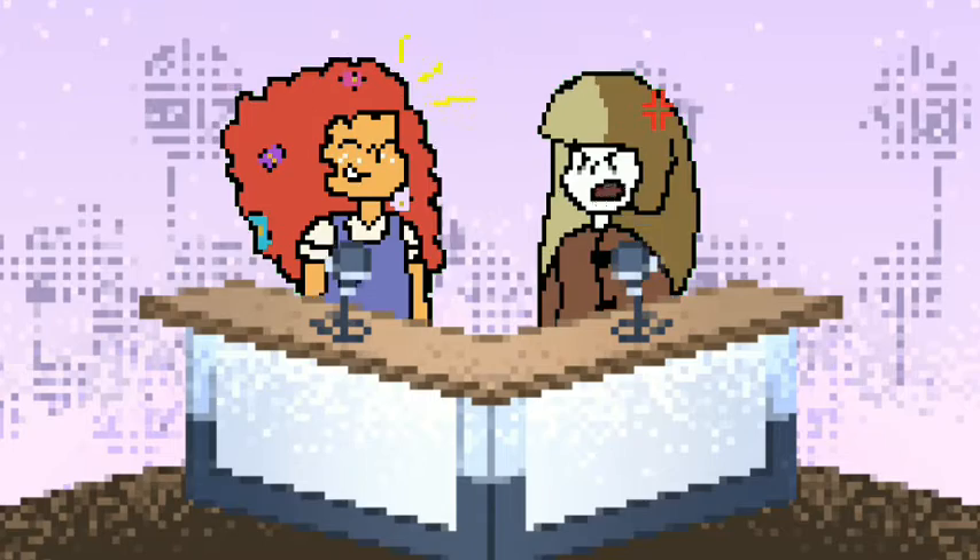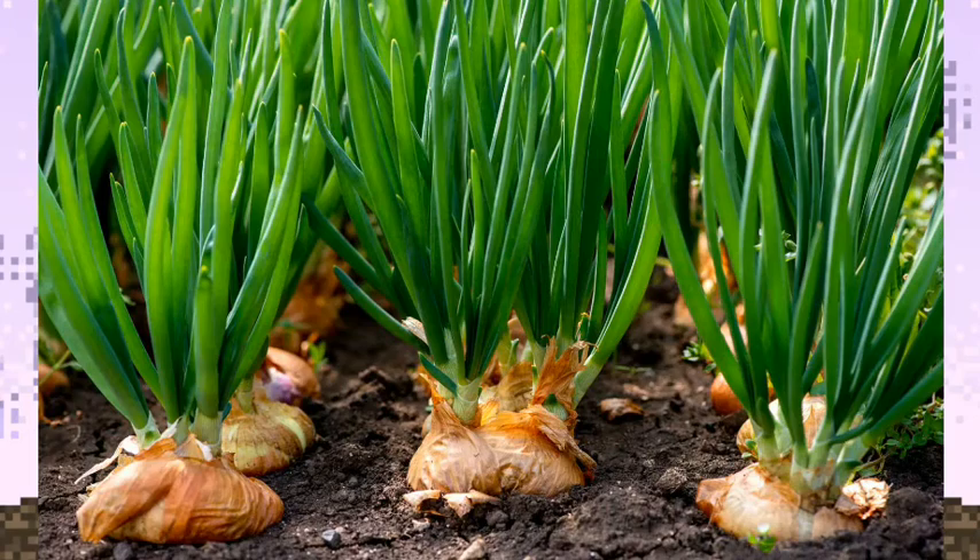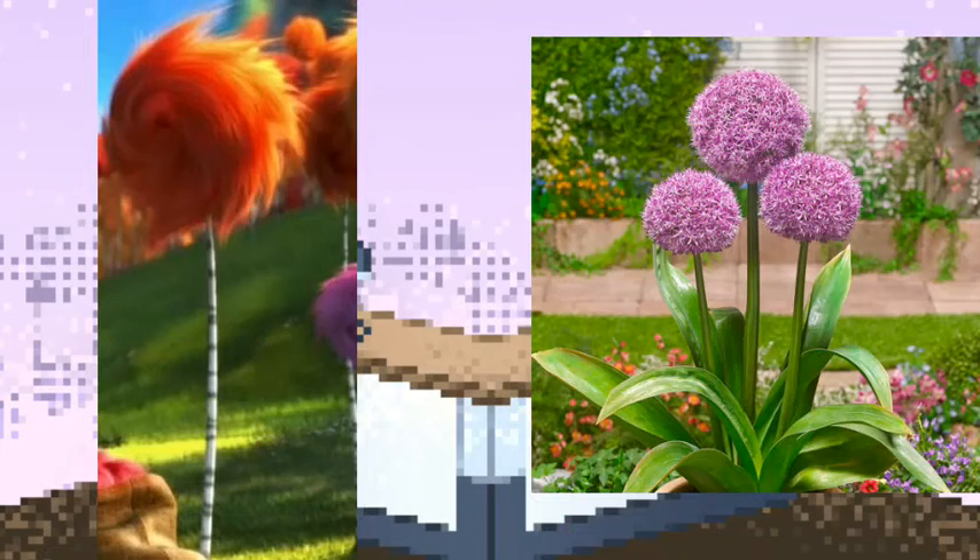Well, why didn't you say so? Unlike other flowers, alliums have a distinct garlic smell. The reason for that is they're actually part of the onion family. Crazy, I know. Alliums also look kind of like the truffula trees from Dr. Seuss.